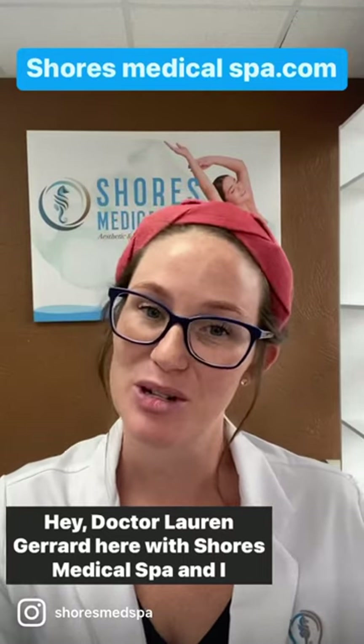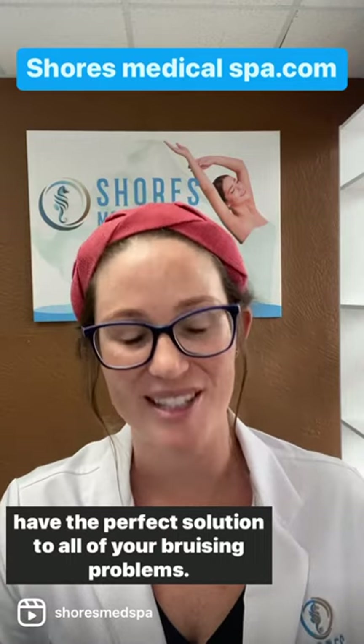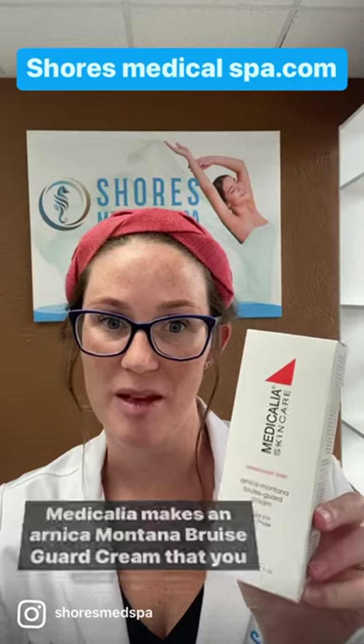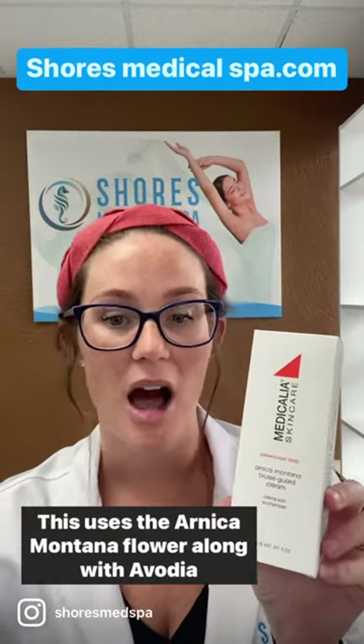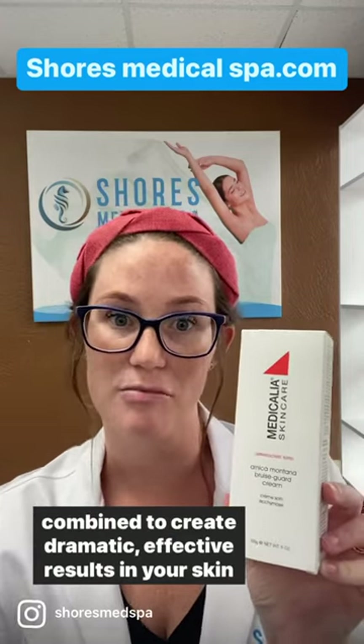Hey, Dr. Lauren Girard here with Shores Medical Spa, and I have the perfect solution to all of your bruising problems. Medicalia makes an Arnica Montana bruise guard cream that you will just love. This uses the Arnica Montana flower along with Avodia reciproca fruit extract, and these two active ingredients combine to create dramatic, effective results in your skin — healing, decrease in inflammation, and decrease in pain.